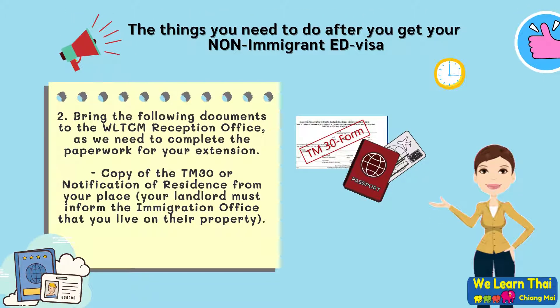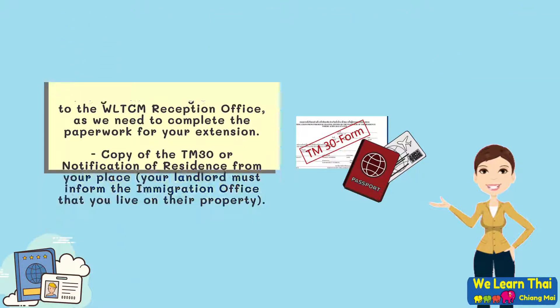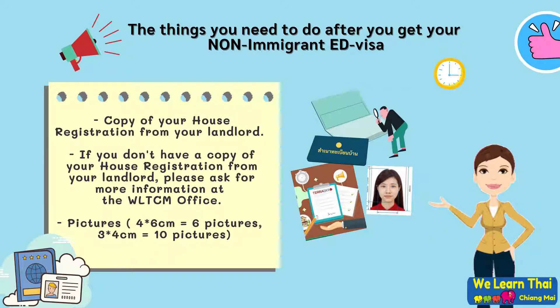Step 2: Bring the following documents to the WeLearn Thai reception office as we need to complete the paperwork for your extension. We will need a copy of your TM-30 or notification of residence from your home, as your landlord must inform the immigration office that you are currently living on their property. We will also need a copy of your house registration from your landlord. If you don't have a copy, please ask more information at the WeLearn Thai Chiang Mai office. We will also need six pictures at 4 by 6 centimeters and 10 pictures at 3 by 4 centimeters.